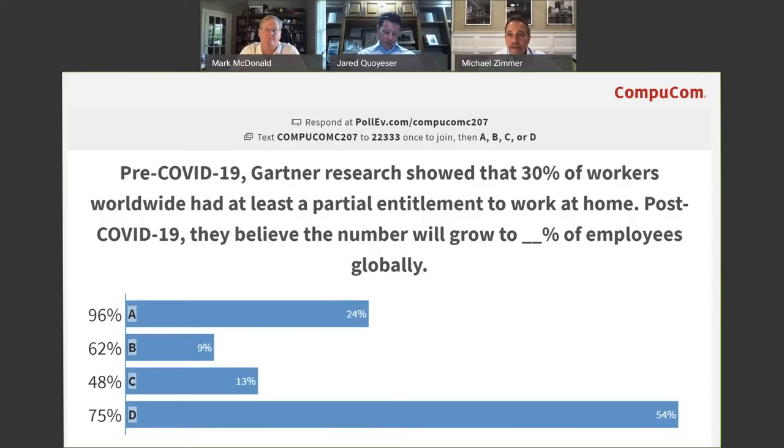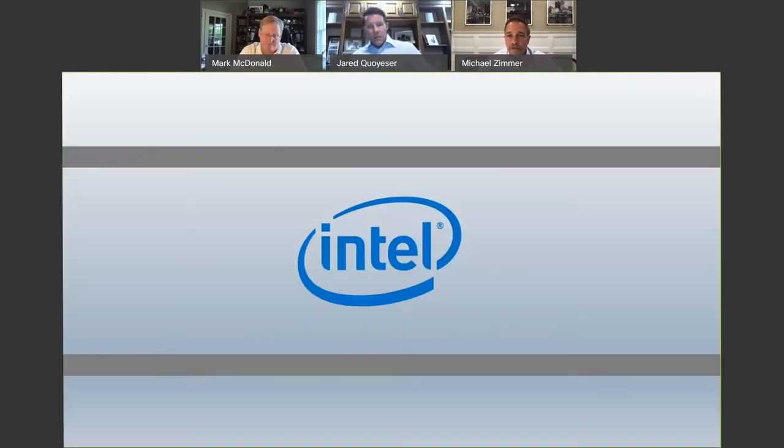So again, collaboration — technologically — how are we prepared to handle both of those environments? And then socially? Jared, we're interested in Intel's perspective, and then we're going to open it up for some Q&A for the audience.